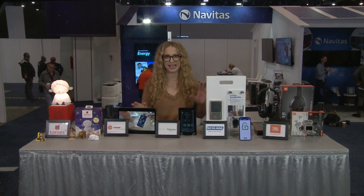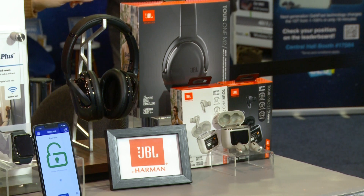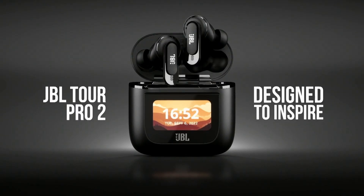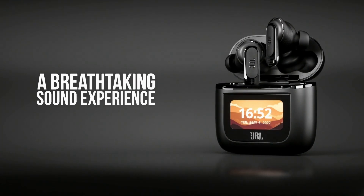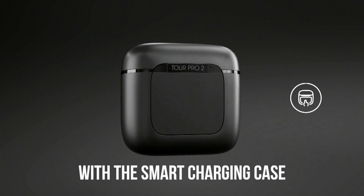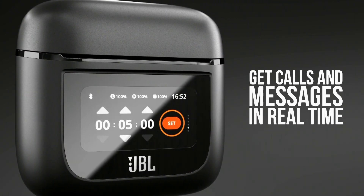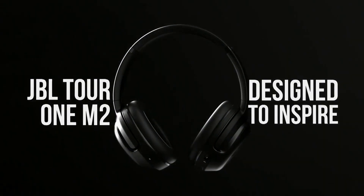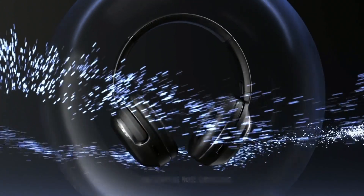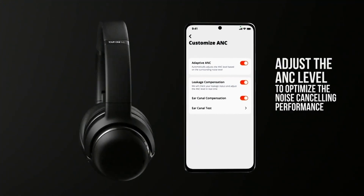Audio is always big at CES, and JBL has announced two noteworthy options from their Tour series launching this spring. The Pro 2 True Wireless Headphone has the world's first smart charging case with a touch display you can use to manage music, calls, and receive social media notifications. And for those looking for immersive audio, the JBL Tour 1M2 over-ear headphone includes amazing noise-canceling technology that eliminates distractions and maximizes the listening experience.